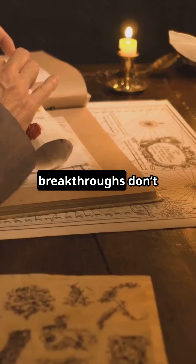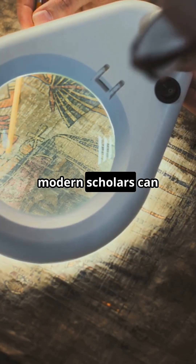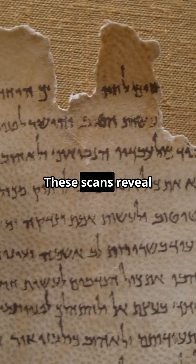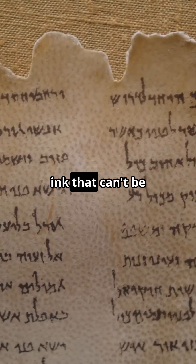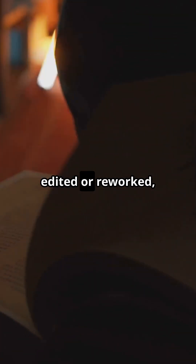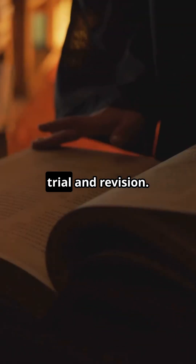But the breakthroughs don't stop there. Using high-resolution scans and infrared imaging, modern scholars can now explore the codex without even touching it. These scans reveal hidden text, marginalia, corrections, and even layers of ink that can't be seen with the naked eye. Some parts of the manuscript were edited or reworked, meaning even this perfect book went through a process of trial and revision.